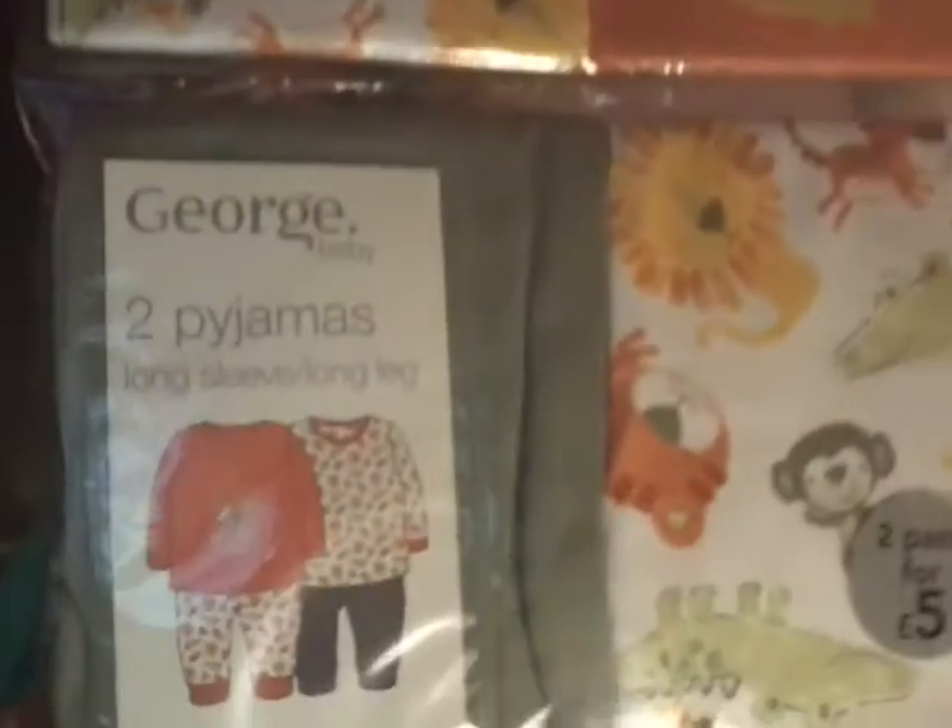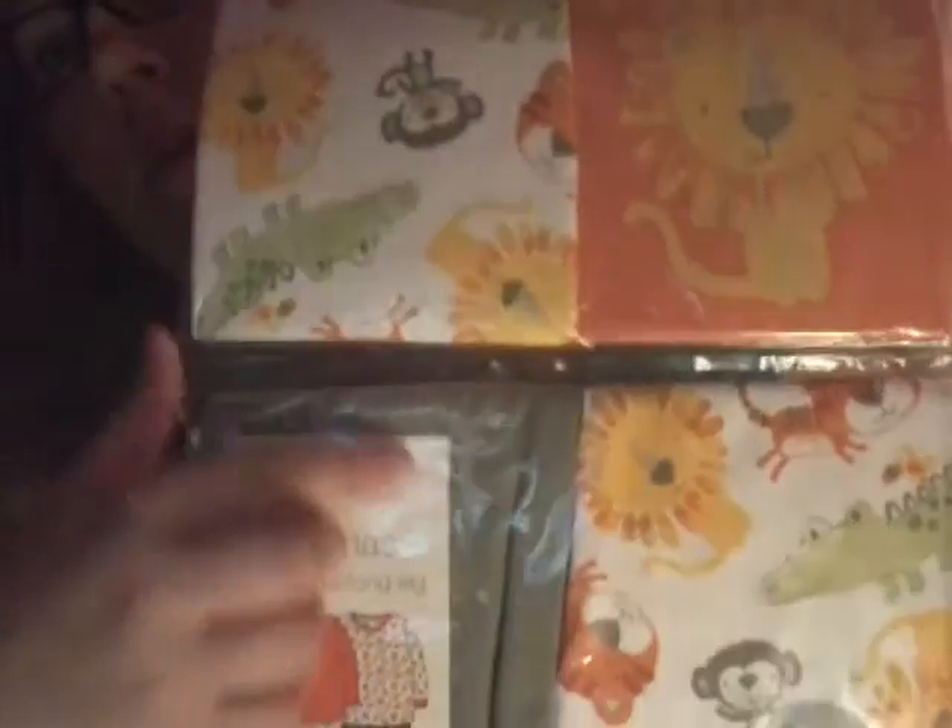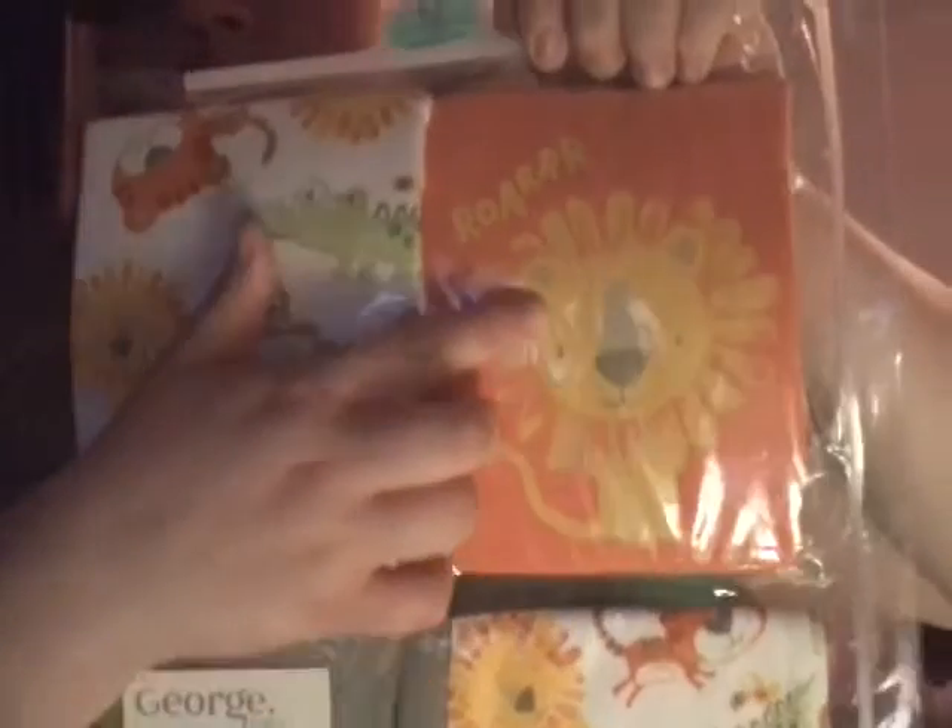From Asda I got these pyjama sets for Noah. There are these little monkey ones, these grey camo-coloured ones, and this orange one with a line that says 'RAW' on it. They're in 0-3 so they might be a little big, but I couldn't resist them — they were too cute.